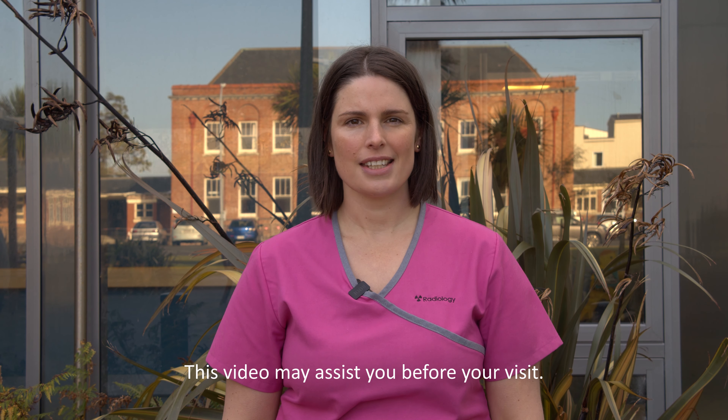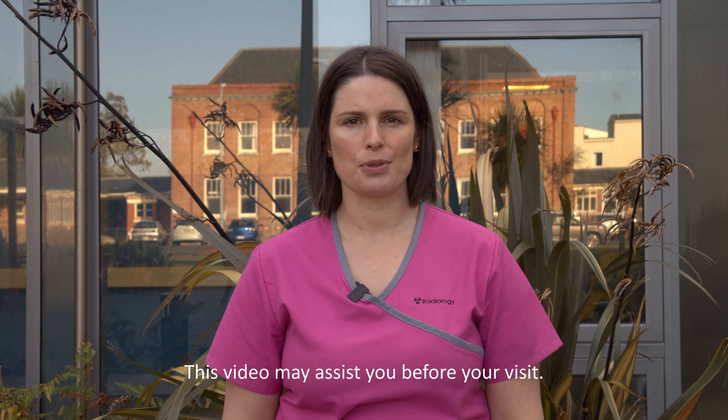Kia ora and welcome to the Southland Hospital radiology videos. These videos have been created to help people know what to expect for their next visit to the radiology department.